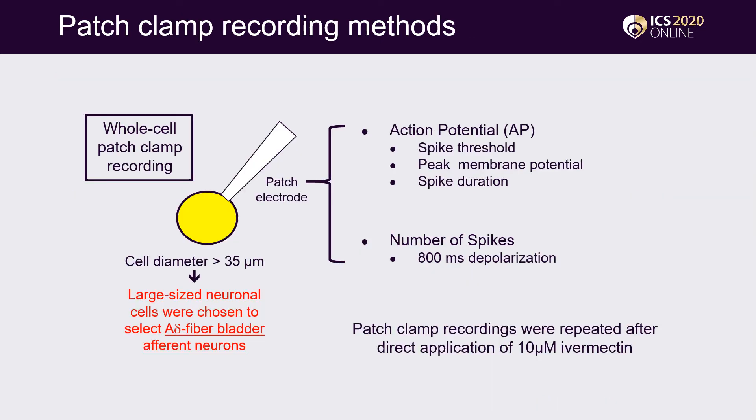For evaluation using patch clamp recording techniques, single neurons were dissociated enzymatically from DRG. In current clamp conditions, the spike threshold, peak membrane potential, spike duration, and number of spikes were measured in neurons with a diameter larger than 35 micrometers to specifically select A-delta-fiber bladder afferent neurons. The recordings were done and compared before and after application of Ivermectin.